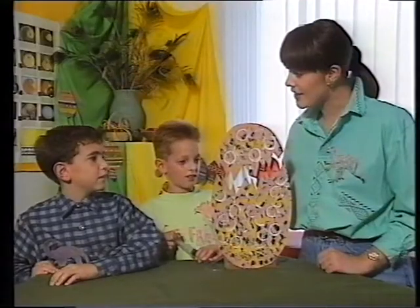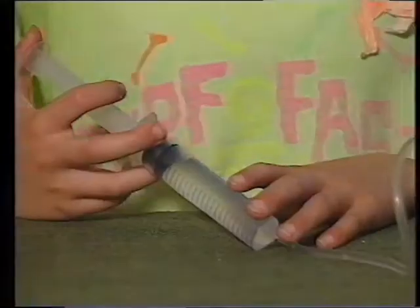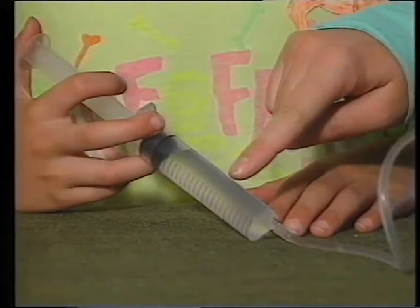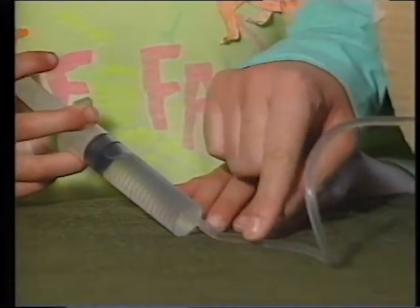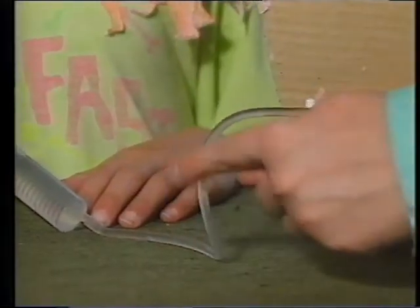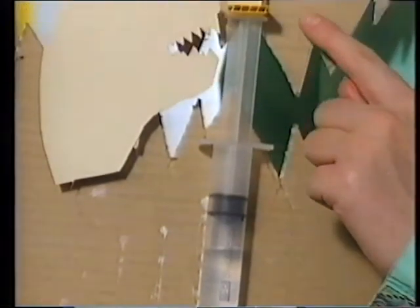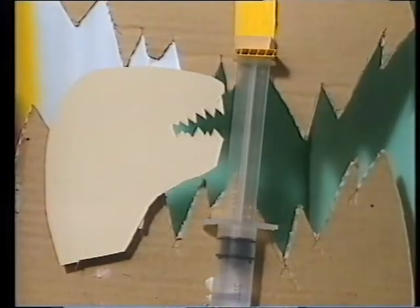I can see a dinosaur chick hatching — shall we show everybody how it's made? In Ian's hand is a very simple plunger filled with water. When Ian pushes the plunger in, the water travels through a tube up into the other plunger and pushes the top of the egg up. So it's actually a basic hydraulic system. What can you see here, David? The dinosaur chick!